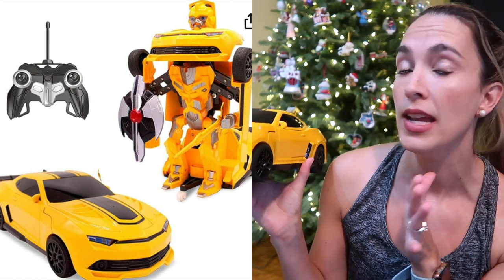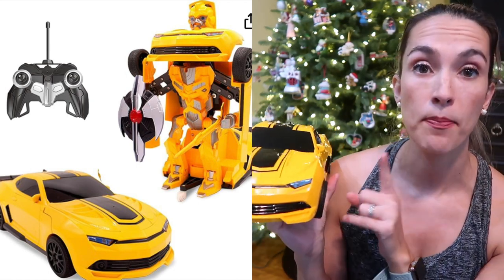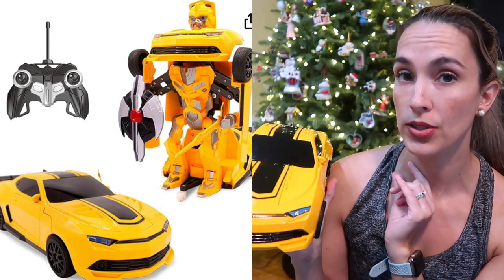Continuing on with transformers, we have a remote control Optimus Prime. He transforms on his own, he sings, you can drive it, and it comes with a controller. I love that it's micro USB chargeable so you don't need to constantly change batteries — you just charge it with the included micro USB.